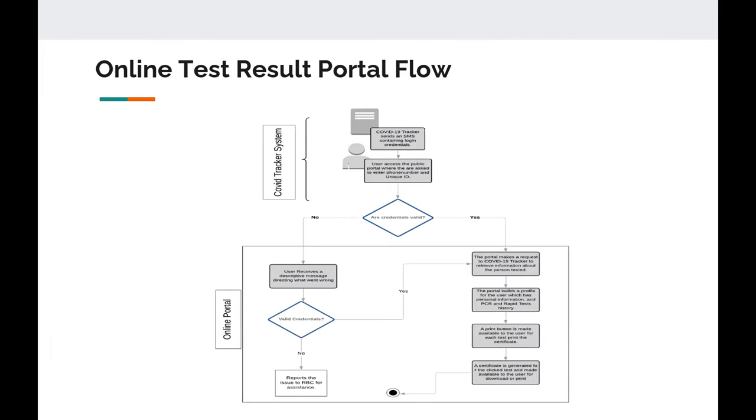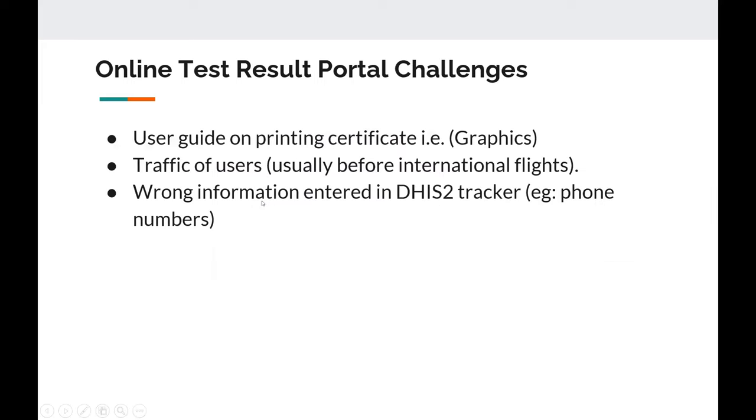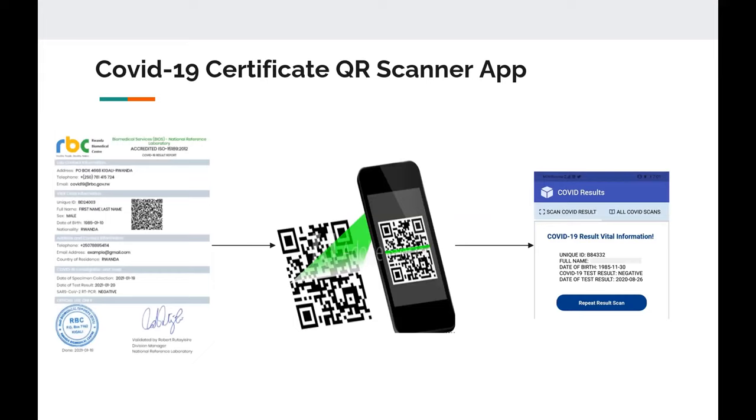The online portal helps people come and check their results online. When results are available, they can generate a certificate and present it anywhere. You can see your test profile and different results you've taken, and also generate a certificate to present at any airport or venue. We also have a certificate app scanner used at the airport and venues where people can present their certificate. Our QR code is encrypted, which is why we made a custom QR scanner app to be used at those venues.